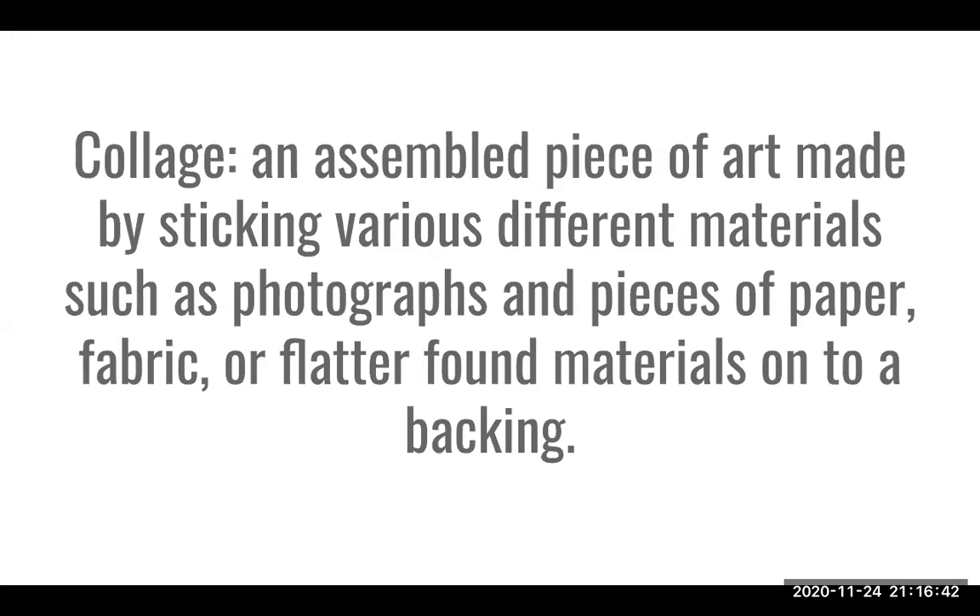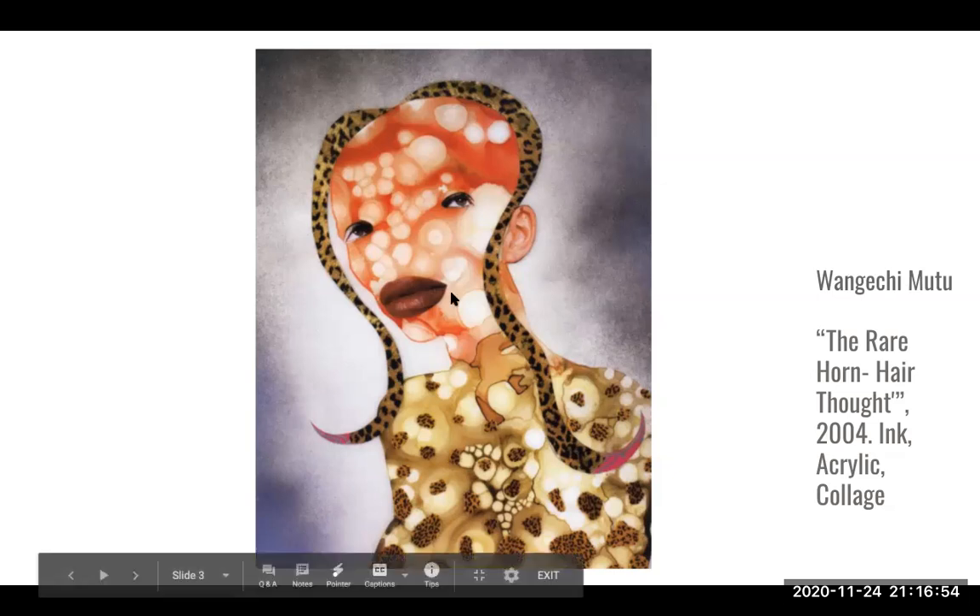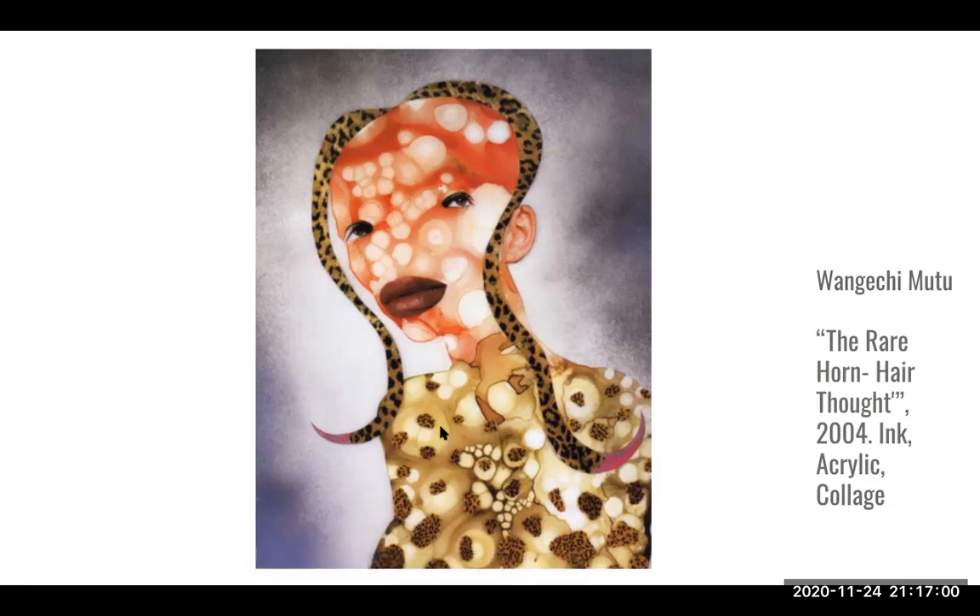For this collage assignment you'll just be using the stronger weighted bristol paper that you have been working with. I already showed this for an examination — Wangechi Mutu, the artist of this piece, uses texture to control the composition of her piece.